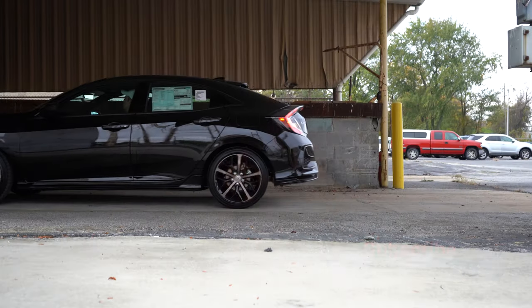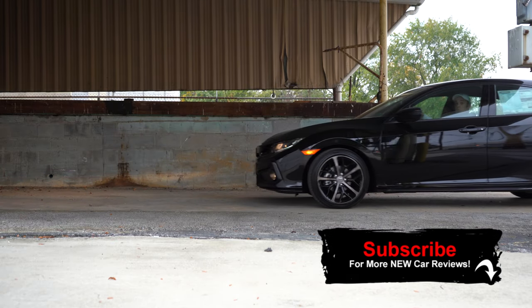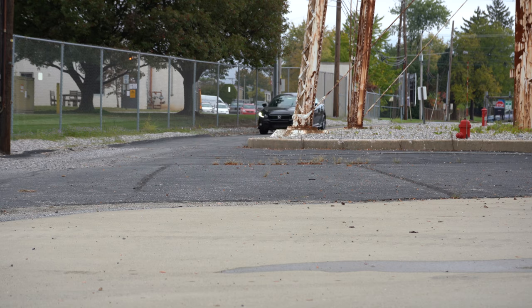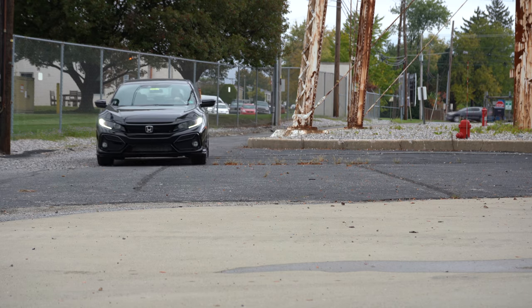I wanted to check out the Civic Hatchback today because it's one of the best-selling compact cars of all time — the Civic itself has been around since 1973. I have actually owned four of them, with one going to 230,000 miles before I traded it in, still nothing wrong with it.